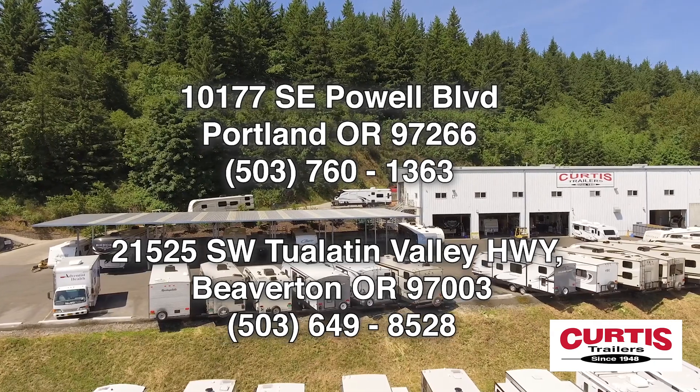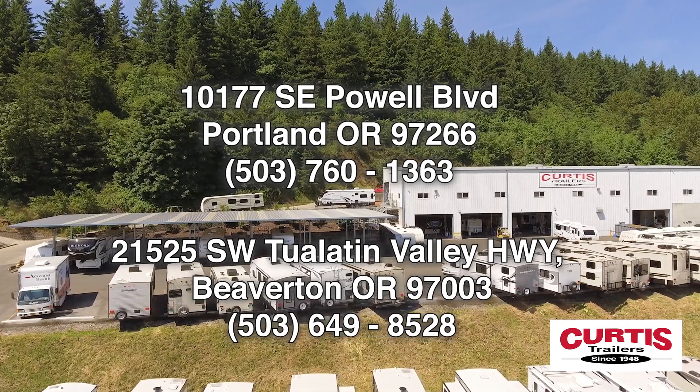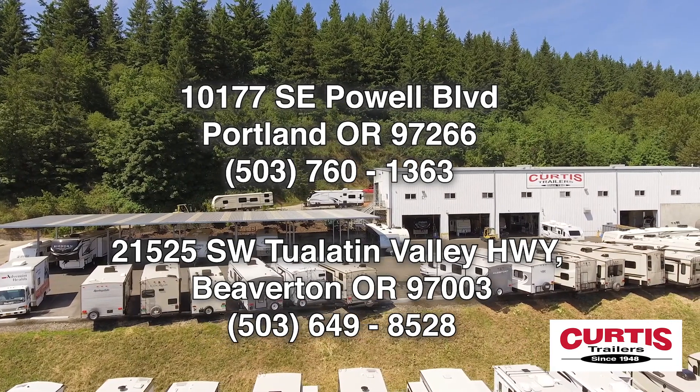Check out the new INTECH OVR Navigate today at Curtis Trailers, where our business has been your vacation since 1948.